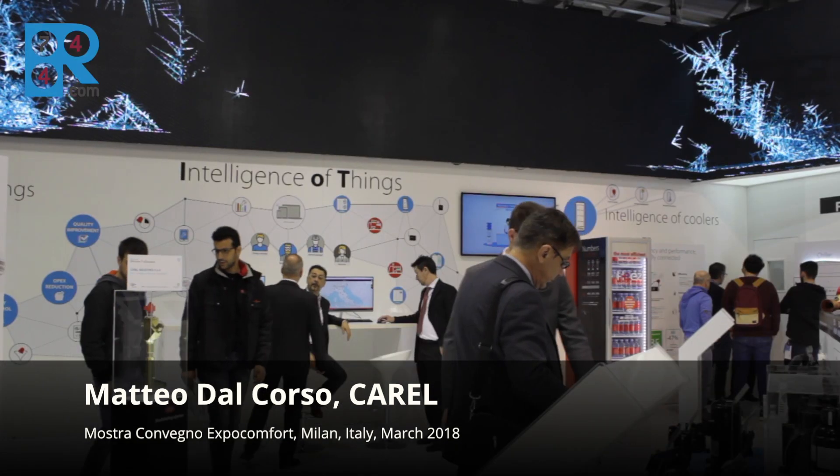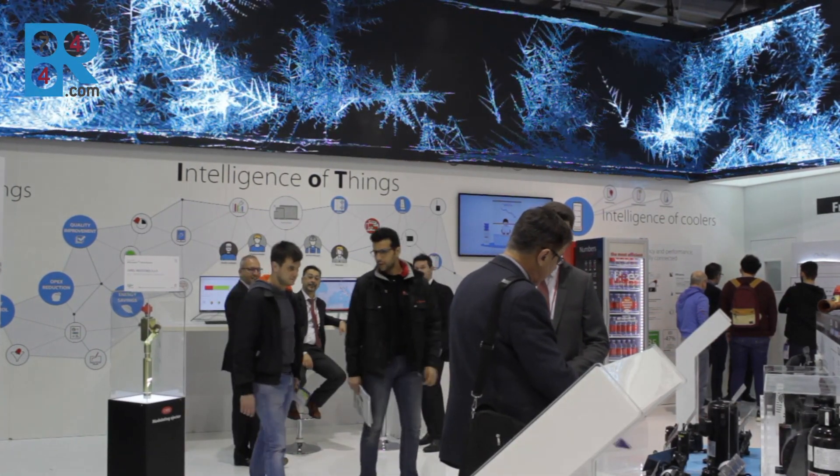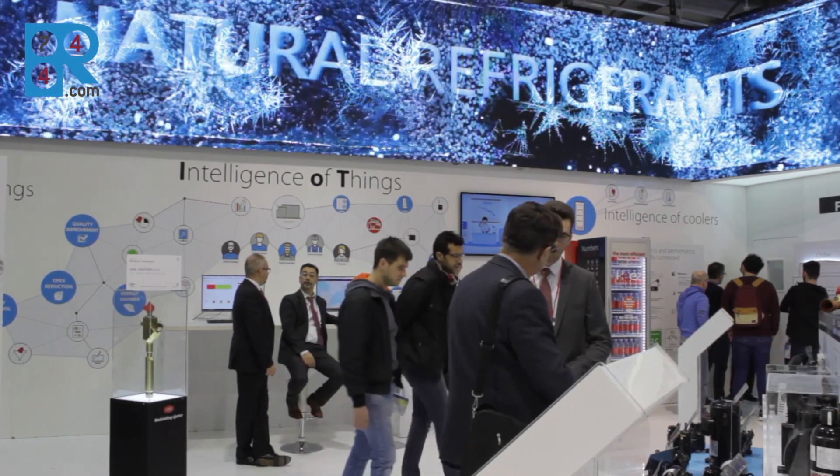Hello to everybody. My name is Matard Alcoso and I work in Carrel marketing department for retail refrigeration solutions. Carrel is always focused on high efficiency solutions, also with natural refrigerants. And today, at Mostra Convenience 2018,